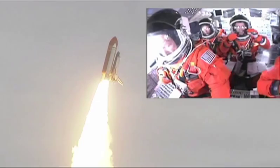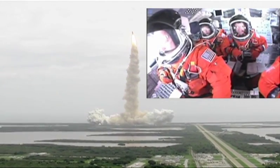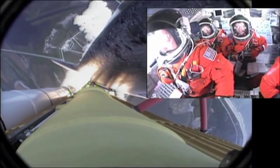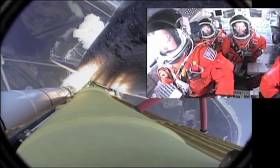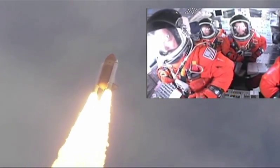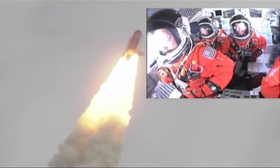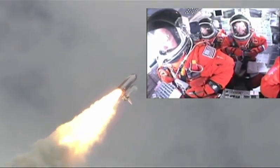Roger roll, Atlantis. Houston now controlling the flight of Atlantis. The space shuttle spreads its wings one final time for the start of a sentimental journey into history. 24 seconds into the flight, roll program complete. Atlantis now heads down, wings level, on the proper alignment for its eight-and-a-half-minute ride to orbit.